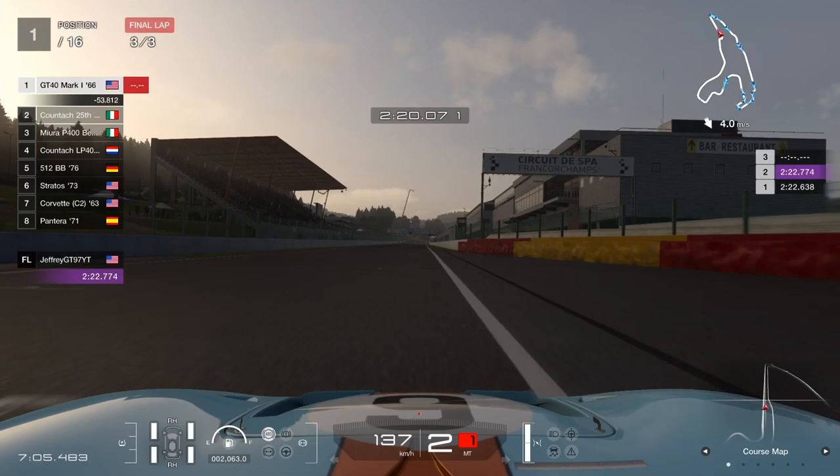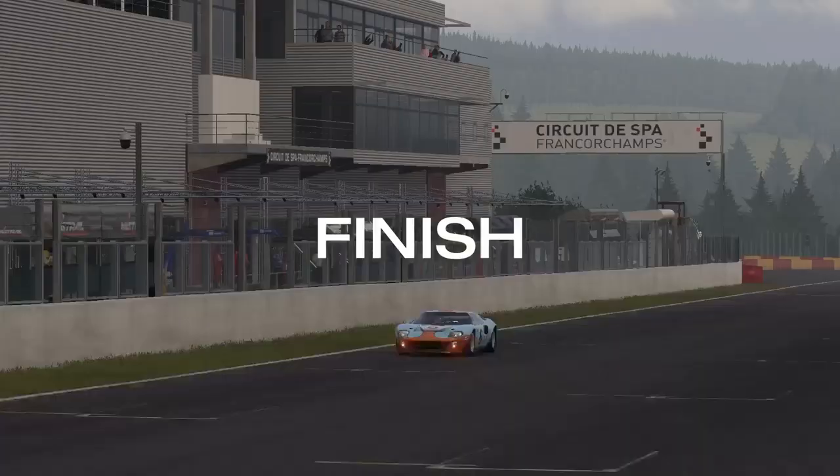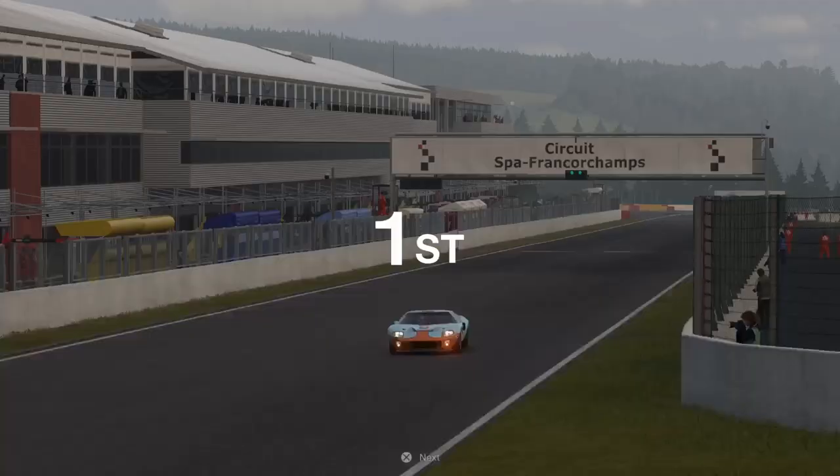So yeah, that's basically it for Spa — it's a simple three-lap race. There are the stats for that race. After completing the three races, I got a four-star ticket roulette as the award, and I'm going to show you what I got.